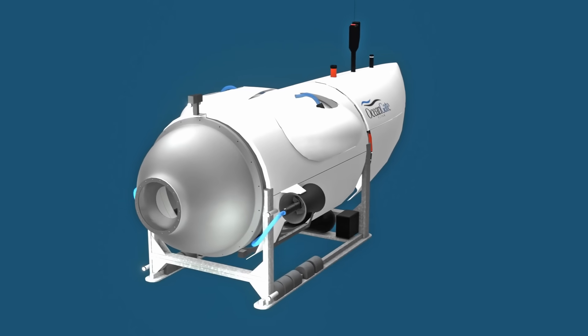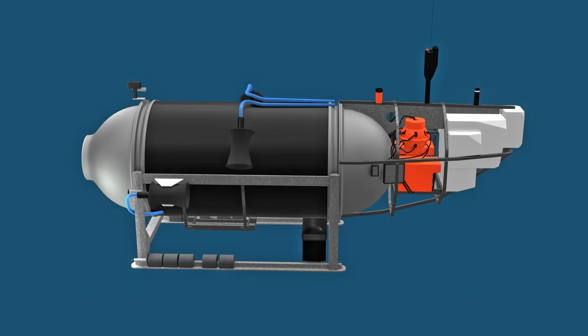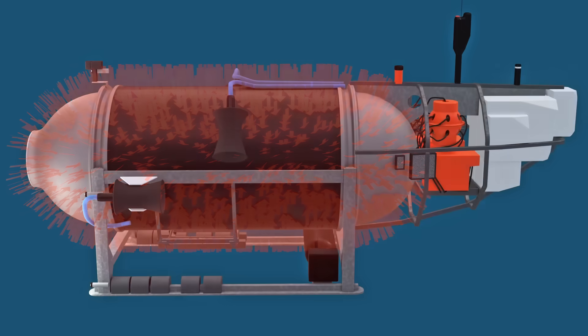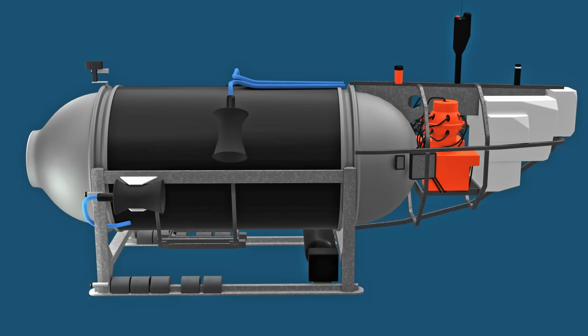You might think the outside shell was where the water stopped and there was air on the other side — this is easily confused. But the outside coverings were there to enclose the equipment and improve streamlining; their purpose was more cosmetic. The water-to-air boundary was the pressure hull — the thick and extremely robust structure which resisted the crushing water pressure. The end domes were titanium, a light but very strong metal, and it was the center tube that was made of carbon fiber.